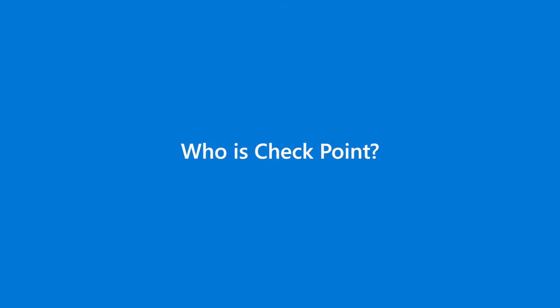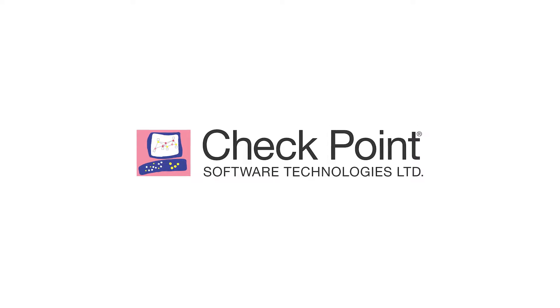My name is Joni Libowicz. I head the cloud architects team in Eastern US and Canada. I work for Checkpoint Software. Checkpoint Software is a cyber security company. We are channel driven and completely focused on cyber security, and that has been the source of our success over the years.